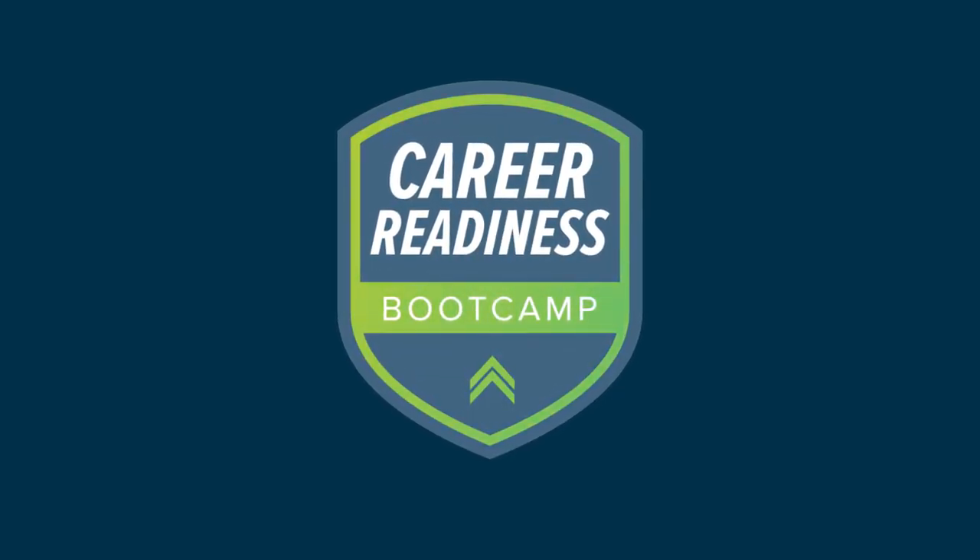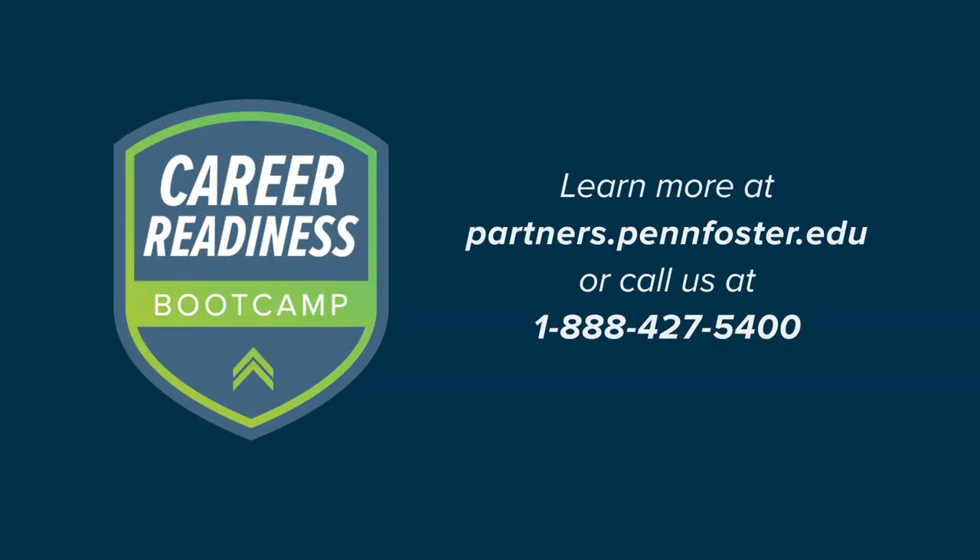With the Career Readiness Bootcamp, you can trust that your employees or learners will develop the critical soft skills needed for success in today's workplace. To learn more about this training solution, contact us today.